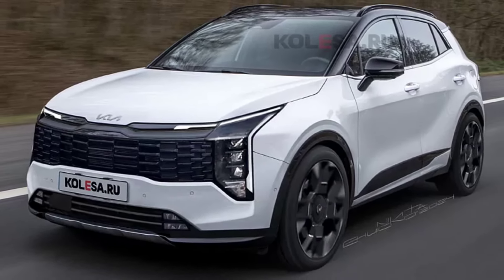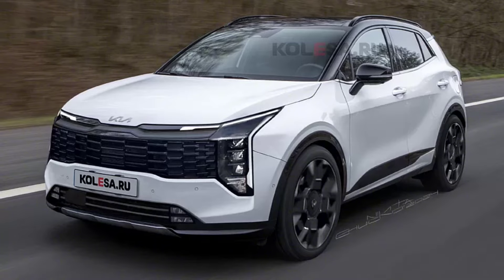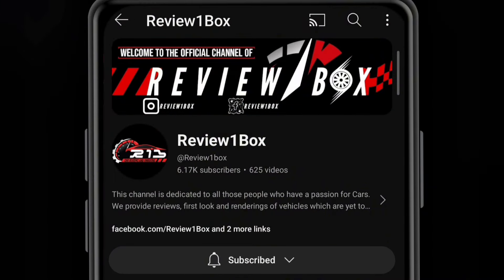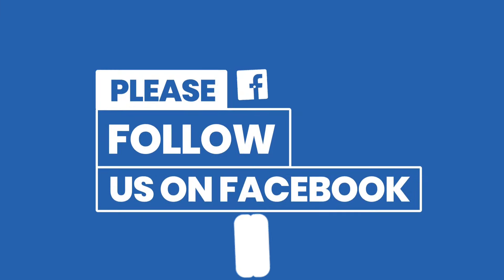Welcome back to Review One Box. In today's video we are going to take a first look at the new upcoming 2025 Kia Sportage facelift. Before we get started, make sure to subscribe to my channel and click on the bell icon to enable notification alerts for upcoming videos. You can also find us on Facebook and Instagram.